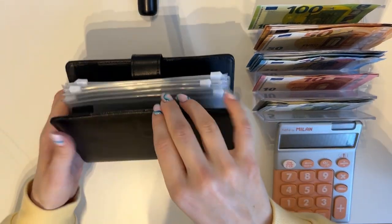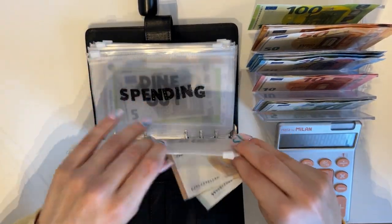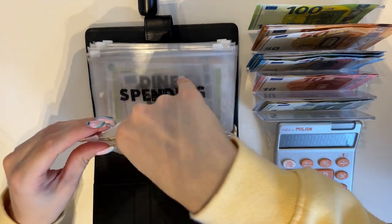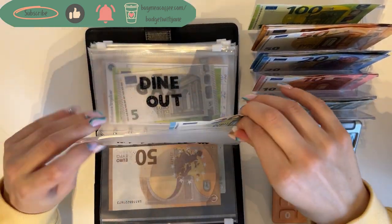We're going to start with our black binder — these are our cash envelopes and bills. Groceries is going to get 55: a 50 and a 5. Then spending is going to get 20, which is just going to be a 20 bill.